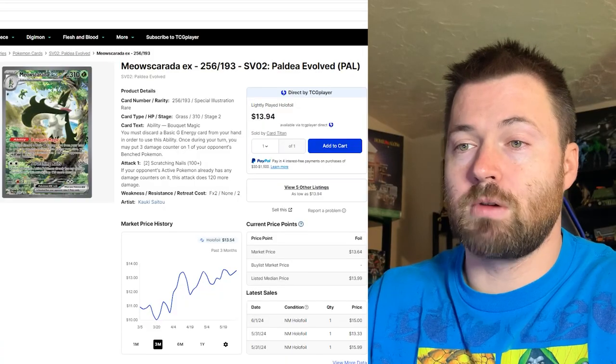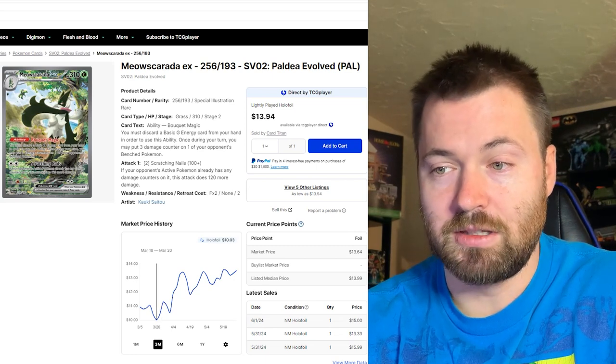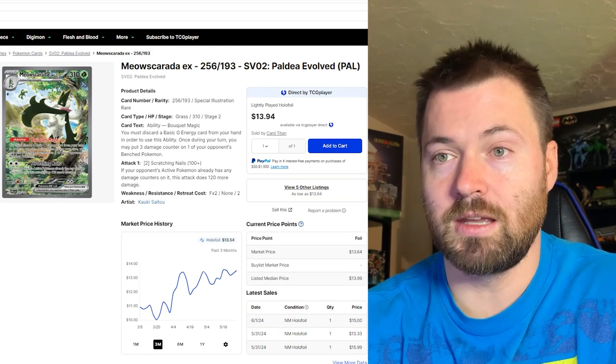Let's take a look at the most expensive Scarlet and Violet Paldea Evolved singles, starting off with Meow Scarata EX, number 256 out of 193. During the past three months it did bottom out between March 18th and March 20th, but it's basically been on a rise ever since, currently sitting at $13.54.